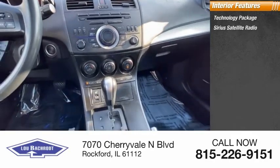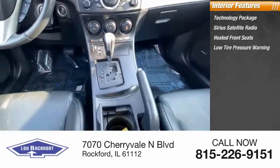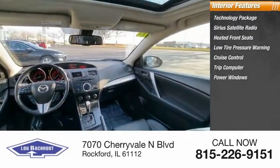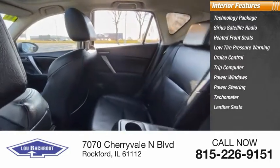Sirius satellite radio, heated front seats, low tire pressure warning, cruise control, trip computer, power windows, power steering, tachometer, leather seats.